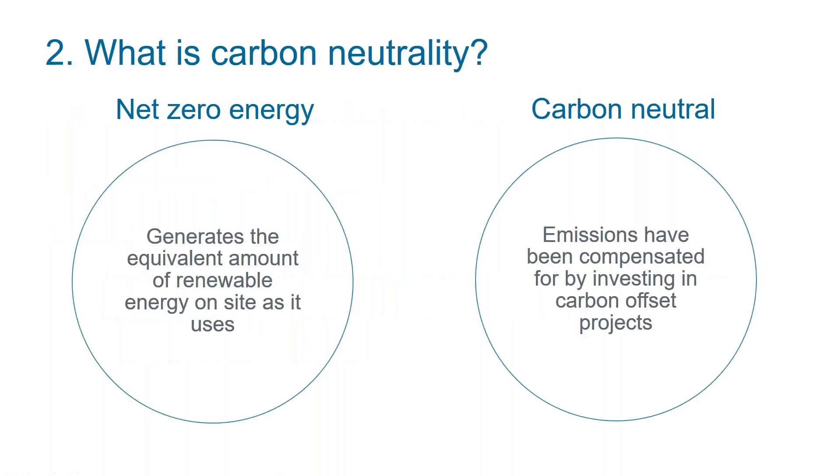There are a number of different terms around that might seem at first glance to mean the same thing. You may have heard the term net zero energy or a zero energy building — that is a building that generates the equivalent amount of renewable energy on site that it uses, measured on an annual basis. A carbon neutral building doesn't have to be a net zero energy building, although it might be. It also has a wider emissions boundary, including emissions caused by the generation and disposal of waste, water, and wastewater — those are called Scope 3 emissions.